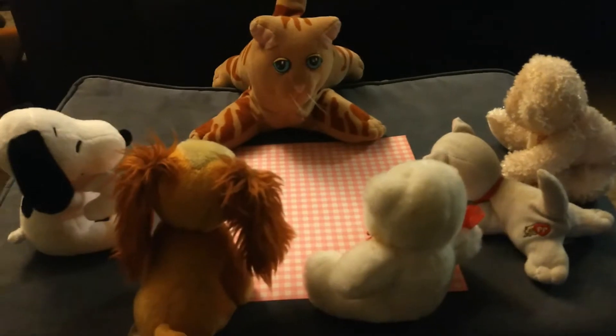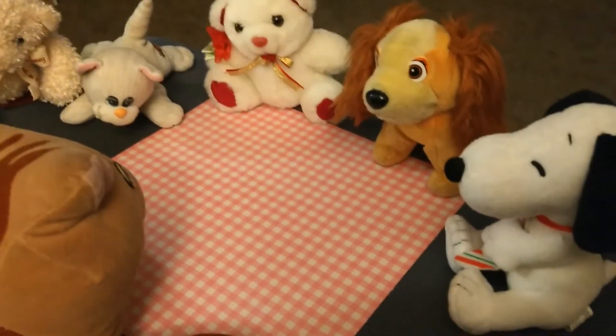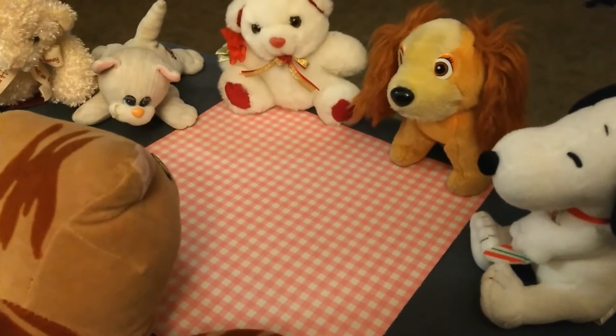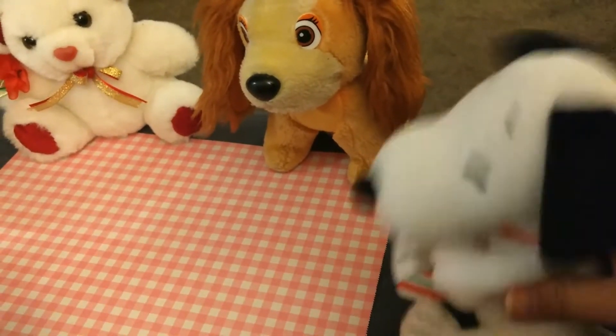Good morning class, it's time to start our day. Let's see who's here today. We are going to start with Snoopy. Snoopy, Snoopy, who do you see? I see Lady looking at me.